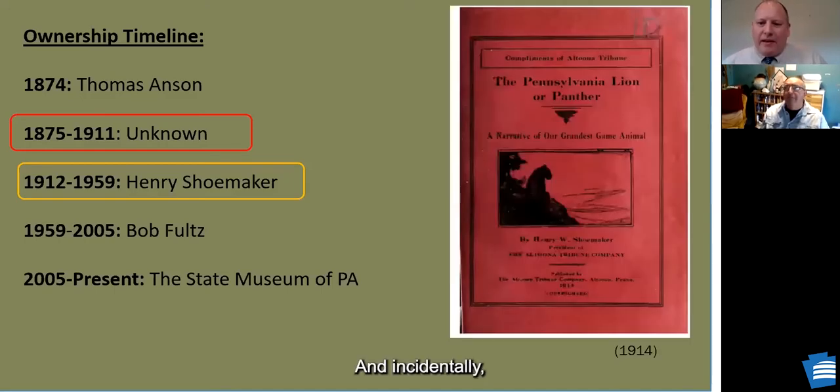Shoemaker published very frequently and was very interested in conservation. He talked quite a bit about our specimen, linking it to Thomas Anson in 1874. He did have a reputation for embellishing stories, so we consider his basic facts accurate but take some tales with a grain of salt. He was also the author of one of the best sources on mountain lions in Pennsylvania, published in 1914.